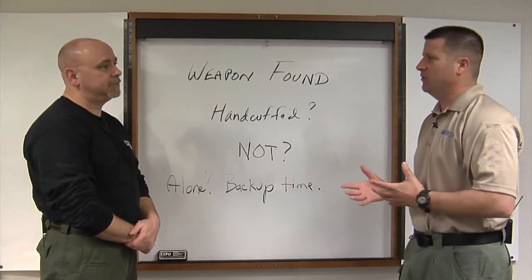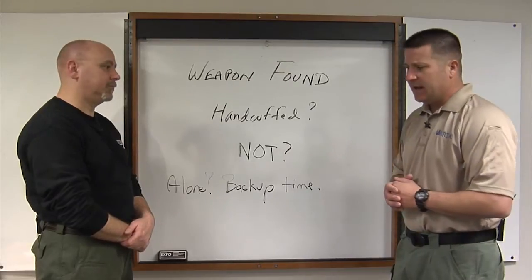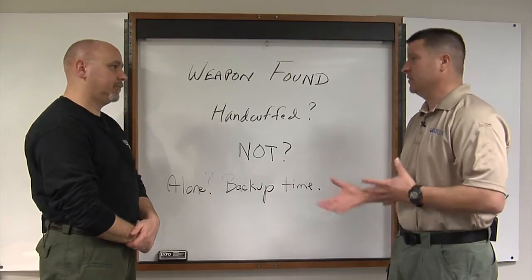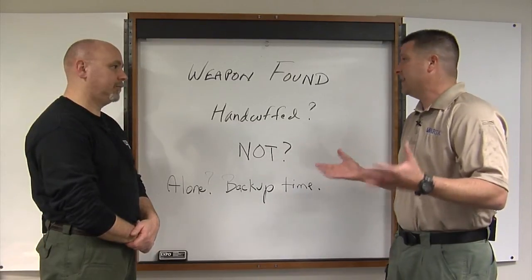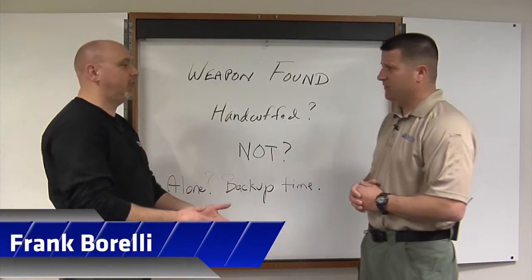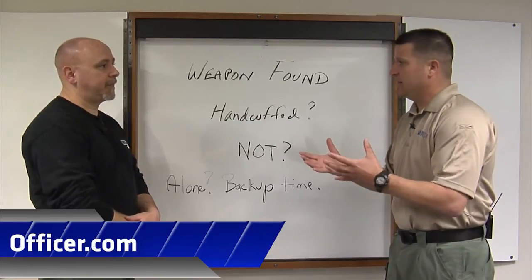Frank, as police officers, we search people probably every shift, sometimes multiple times a shift. It could be a situation where the person has already been arrested, they're in handcuffs, and then we do a search. If we find a weapon on them at that point, it's not as big of a deal — they're already secured. There's a limit to what they can do. There's not as much urgency if they're handcuffed.